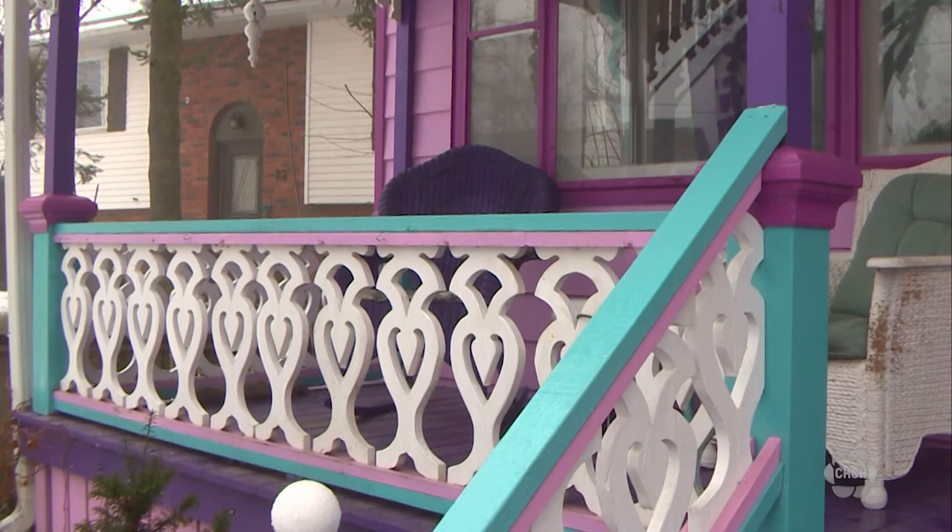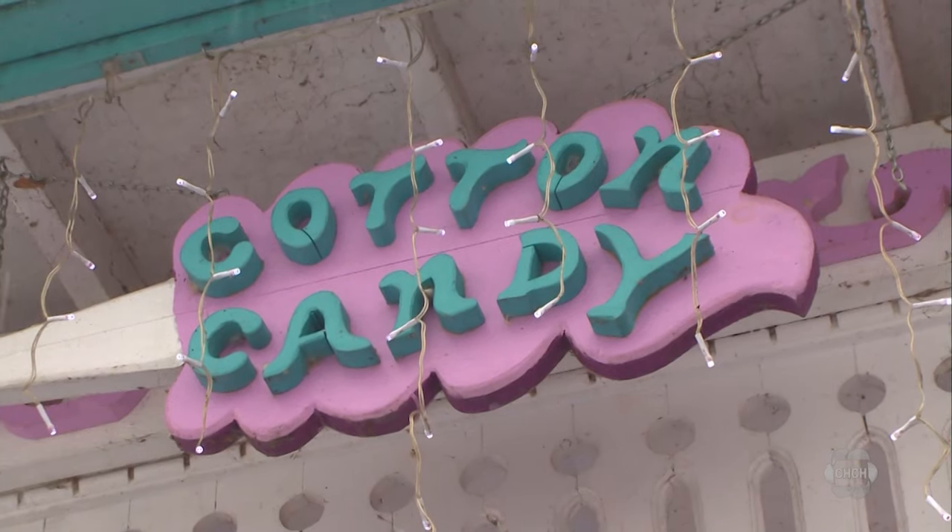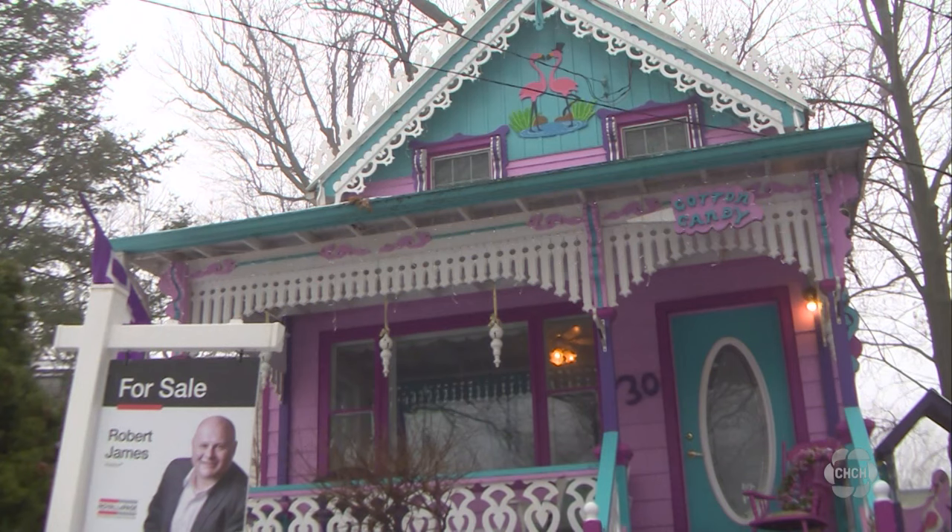Let's head to Niagara next, where a tourist attraction can be yours for the right price. One of the historic homes known as the Painted Ladies in the Grimsby Beach neighborhood is up for sale. Matt Ingram checked it out and has this report. With eye-popping bright colors, intricate woodwork and ornate decorations, this is the Cotton Candy House of Grimsby Beach.